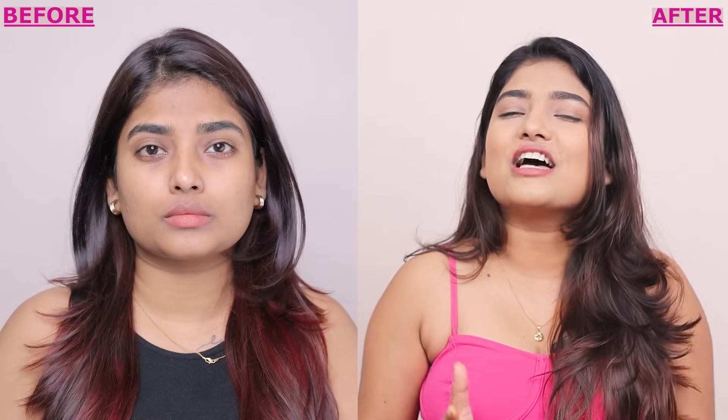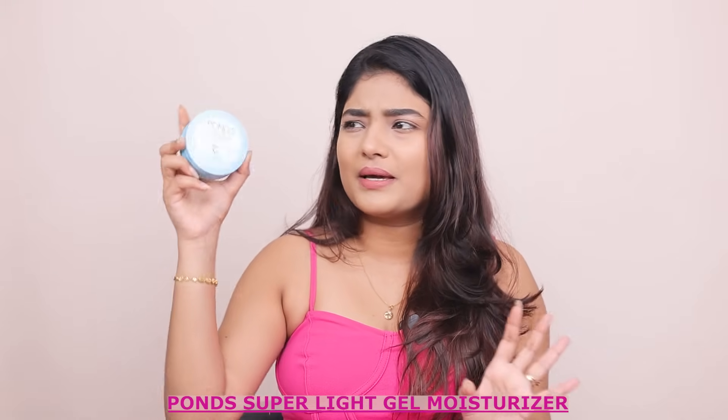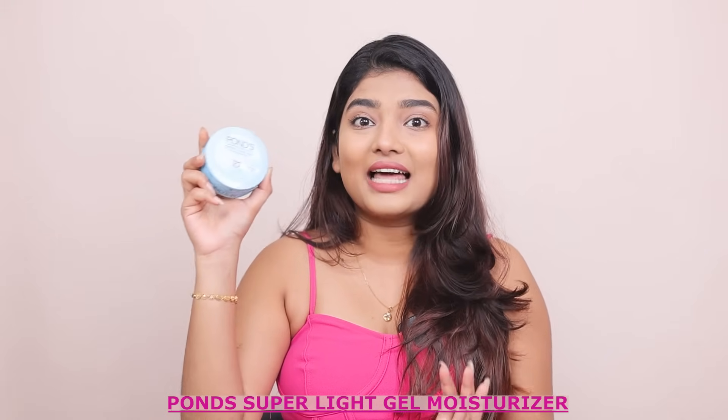In just seven days I have seen a noticeable reduction in my pigmentation, with my skin looking more even-toned and radiant. I'll leave the link in the description box — don't forget to check it out. Now let's talk about hydration, shall we? My go-to moisturizer these days is this Ponds gel-based — I think it's a super light gel moisturizer.